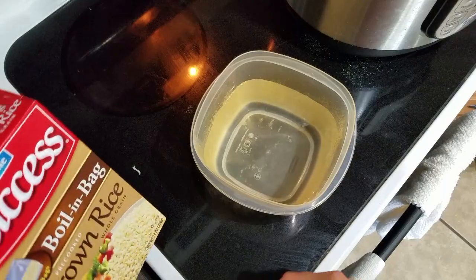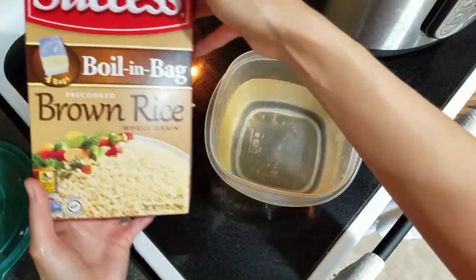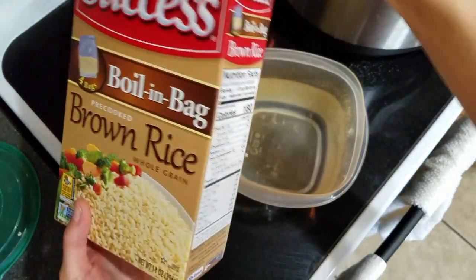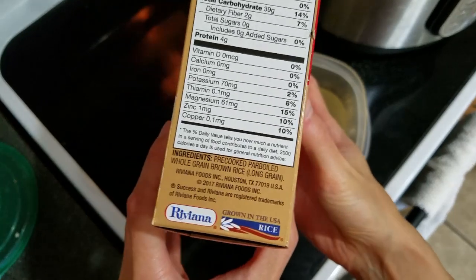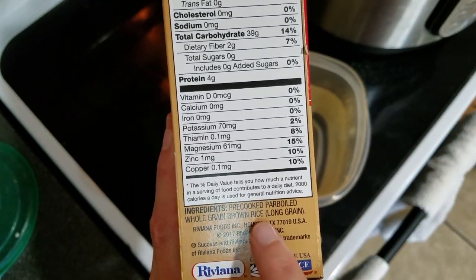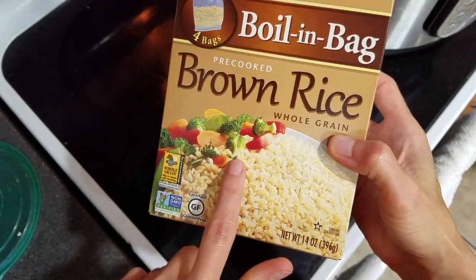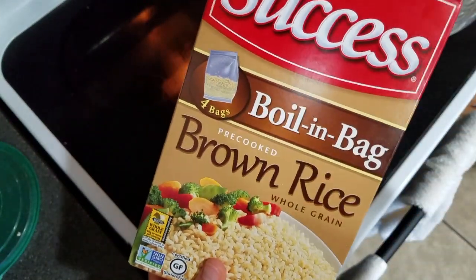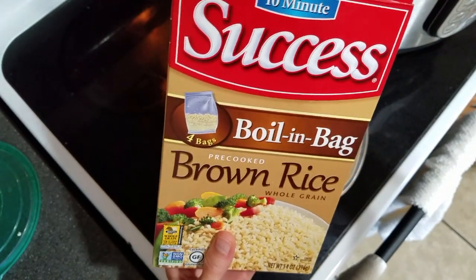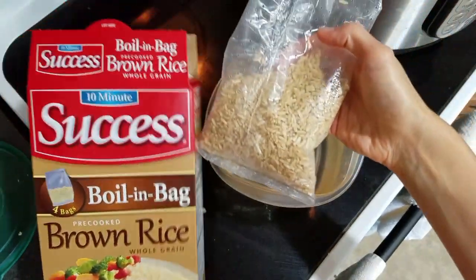The next thing I'm going to do is microwave one of these bags of rice. Each bag has only two servings in it, so I'll microwave another bag later on. Instant rice is just as healthy as regular rice — it's already been cooked and dried, which is why it is much quicker to cook. I filled up one of my containers with water, put one of the bags in, and cooked it in the microwave for only 10 minutes.